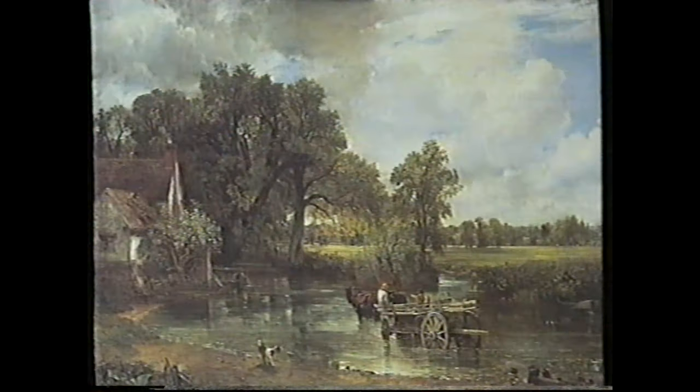He did many sketches and paintings all around the Flatford area and in fact I'm actually standing on the site of one of Constable's most famous paintings, the Haywain.